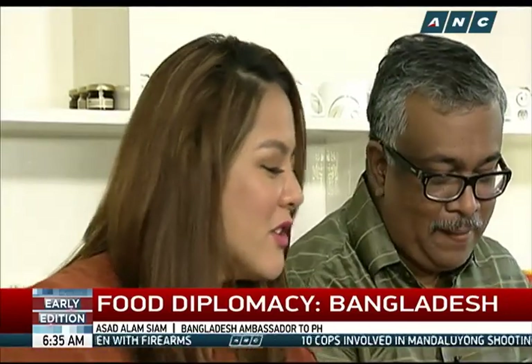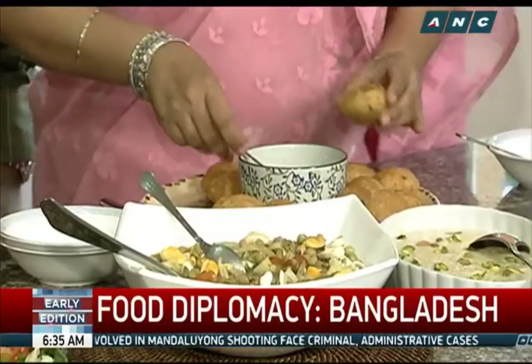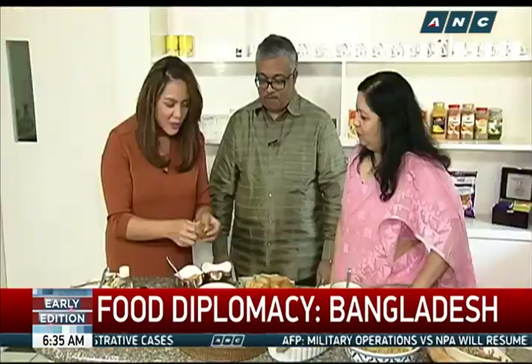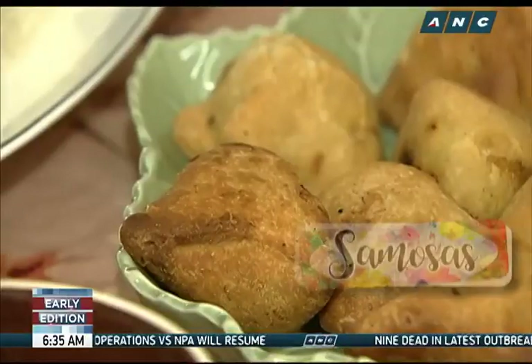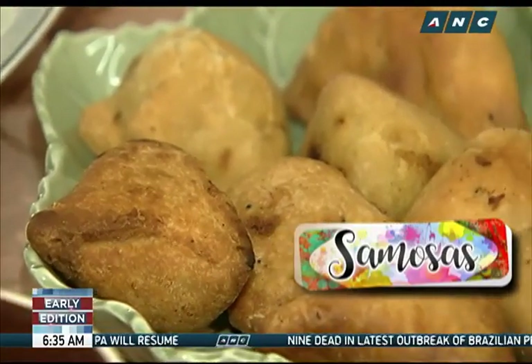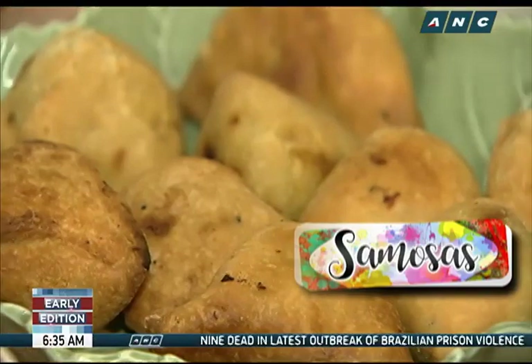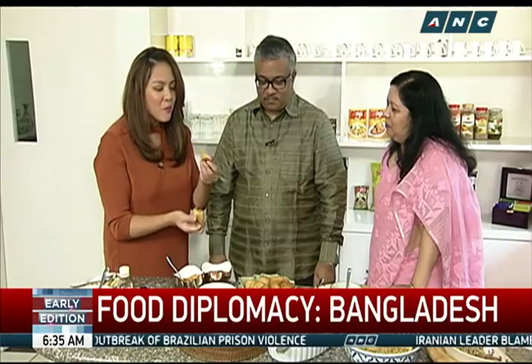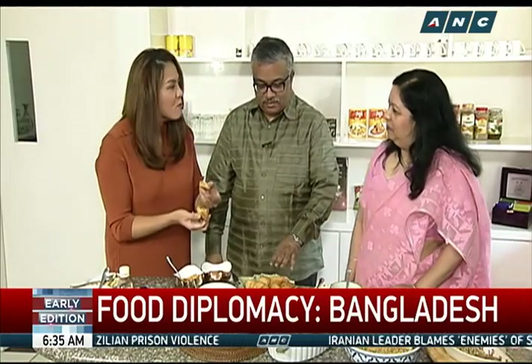I like it because it's crispy and the texture is soft. And then what else do we have? I see another one I recognize — shingara. What's inside? Potato. Is there any difference? Ours is more like conical, theirs is more like a flat triangle. Yes, you can taste the turmeric.